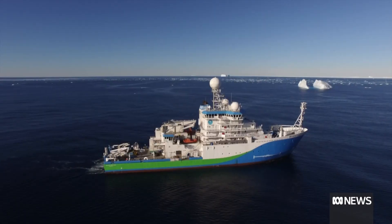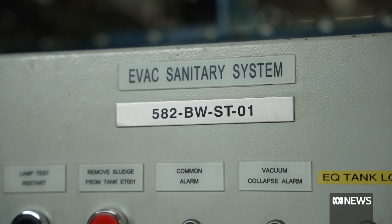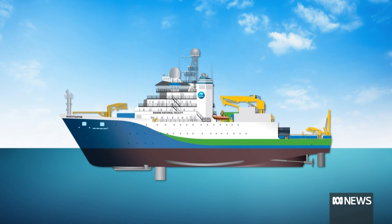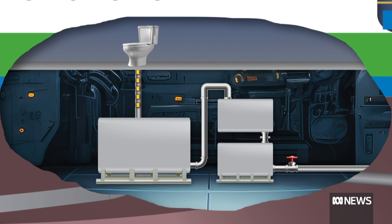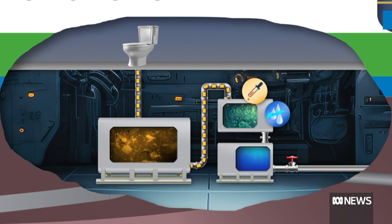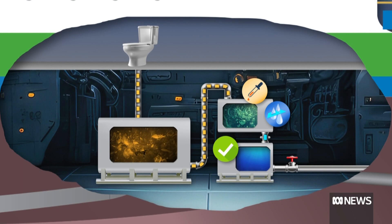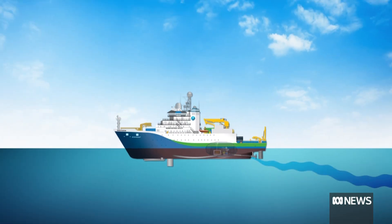Some voyages can last up to 60 days, which is why the ship has its own sewage system. Just like on a plane, waste is sucked into a tank. It then goes through a rigorous treatment and testing process that produces clean water that's safe to release before it's pumped overboard, but only when the ship is far from port.